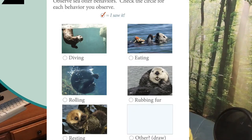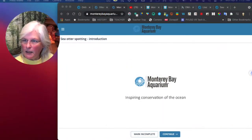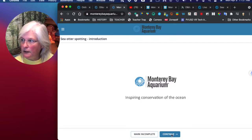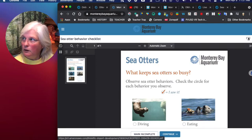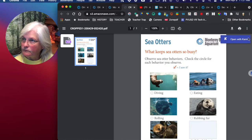Let me show you where you're going to get a copy of this. You'll be able to go in and draw either in Kami or print it out and draw inside the box. You're looking for another behavior besides these five — you want a sixth behavior. Let me show you now where to go to get that. We're back at the Monterey Bay Aquarium website. After watching that first video, I'm going to click Continue. Here it is — it has brought up that paper for me.